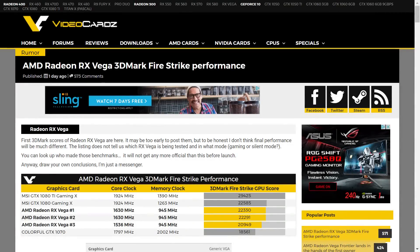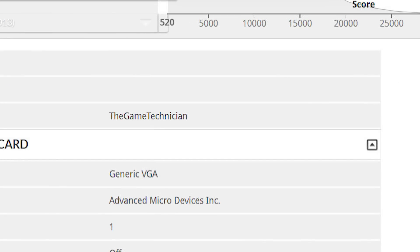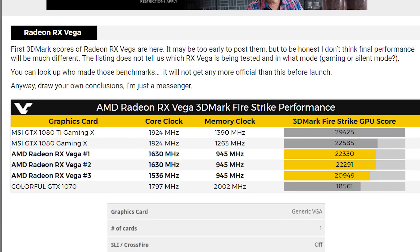On the performance side of things, we have about as official benchmarks as we can get without having the cards in our hands. Video Cards came across some 3DMark Firestrike benchmarks, and the username who did them was TheGameTechnician, which is AMD's technical marketing specialist. These are almost certainly quite indicative of the final performance of Vega. They're about what we've seen so far — right at a little higher than stock 1080 performance, but a little lower than higher performing third-party 1080s, and quite a bit lower than the TI version.